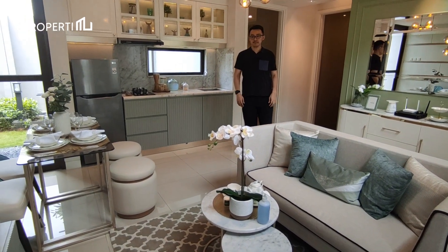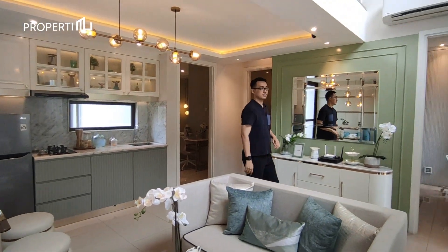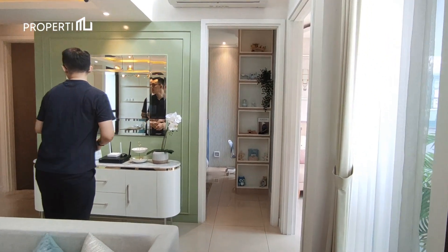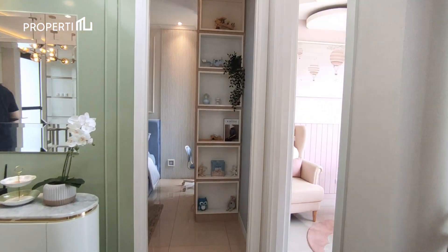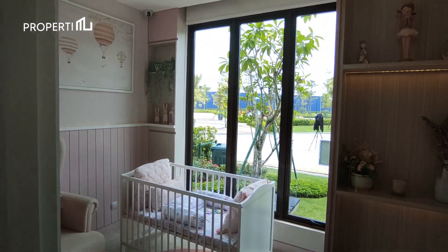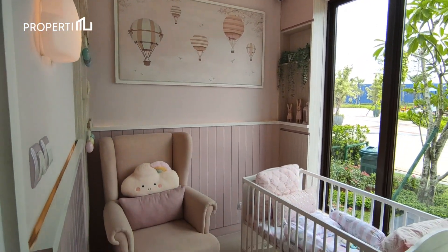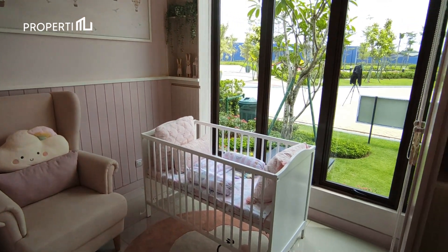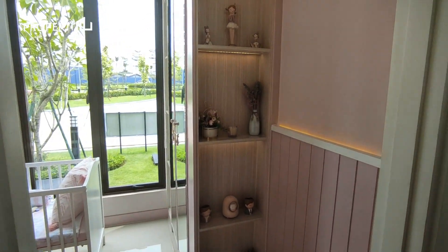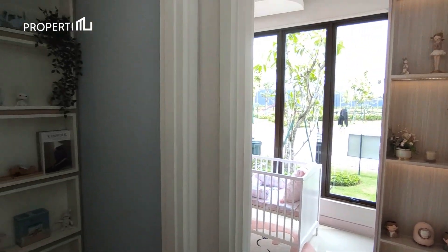Sekarang kita lihat dulu bedroom pertamanya seperti apa dalamnya. Bedroom pertamanya bisa difungsikan untuk kamar anak. Memiliki lebar 2,2 meter, kamar ini masih muat untuk 1 kursi duduk, sebuah single bed, dan lemari pakaian 2 pintu. Sudah terdapat jendela dengan view depan rumah untuk sirkulasi dan pencahayaan alami.